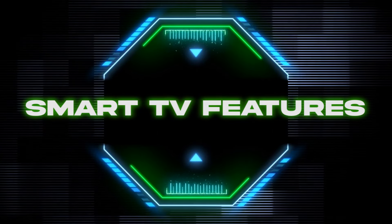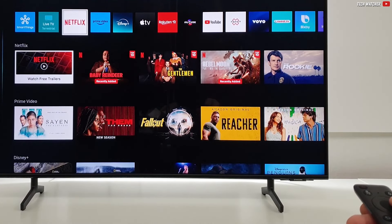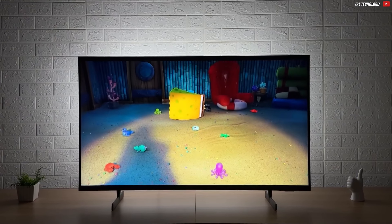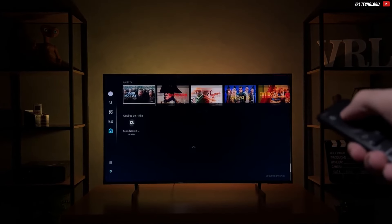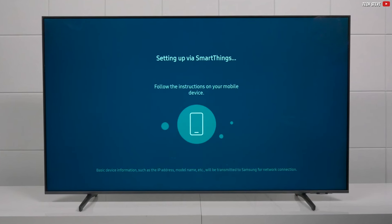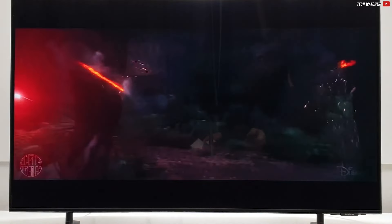Moving forward to the smart TV features, the TVs within the same class are similar to each other. They all run on some sort of Android-based system, and they all support the same apps such as Netflix, Disney Plus, and all that — they hardly differ. Here's the catch: they all run super smoothly at the beginning, and then three to five years later, they start to become sluggish, they lag, and the first apps are no longer supported. At least, that's my experience.